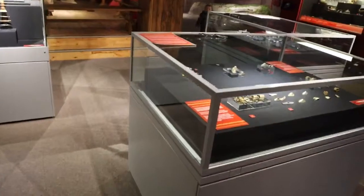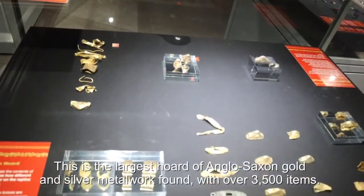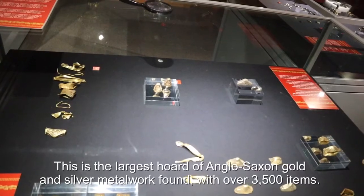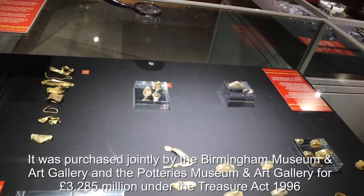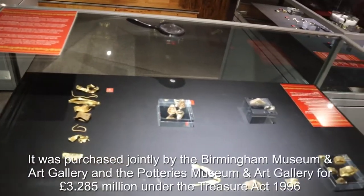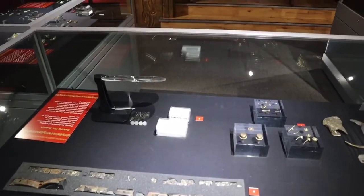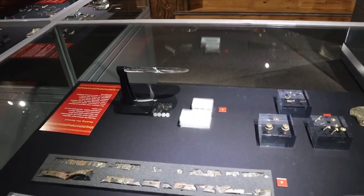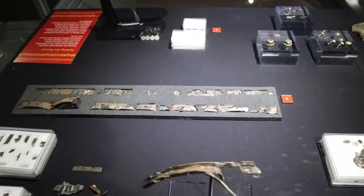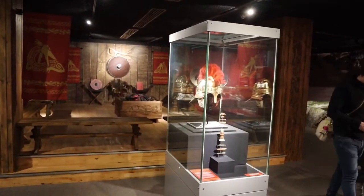So in here we've got some of the Staffordshire Hoard. These are some of the sword fittings and fittings from Anglo-Saxon knives are also present. They did very well from the Staffordshire Hoard, didn't they? Yes they did. Here we've got some parts of helmets and some of them are really, really tiny, and there's a replica helmet that's been made there.